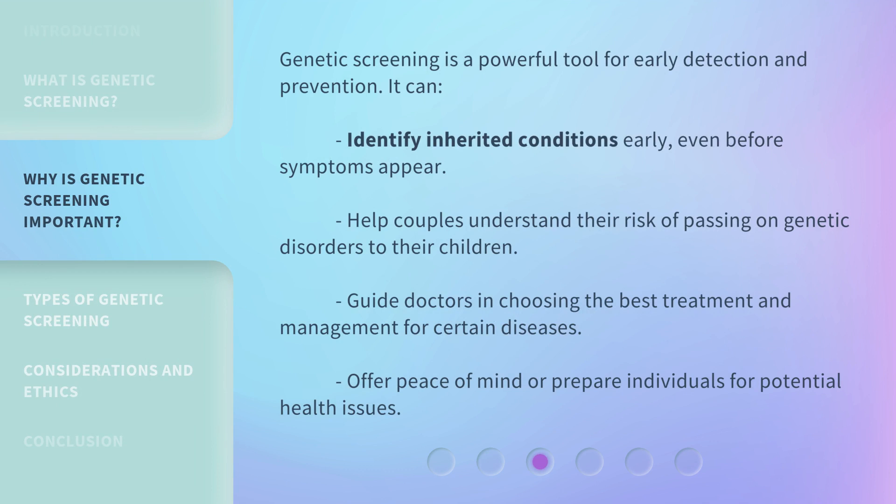Genetic screening is a powerful tool for early detection and prevention. It can identify inherited conditions early, even before symptoms appear. It can help couples understand their risk of passing on genetic disorders to their children, guide doctors in choosing the best treatment and management for certain diseases, and offer peace of mind or prepare individuals for potential health issues.